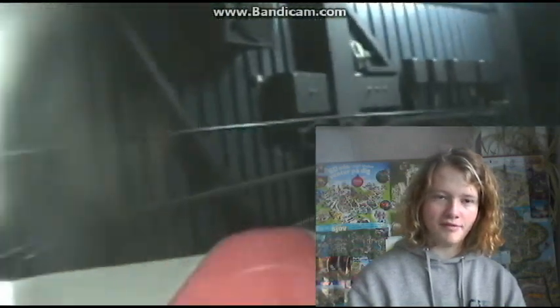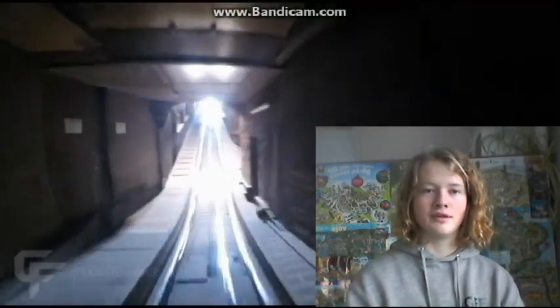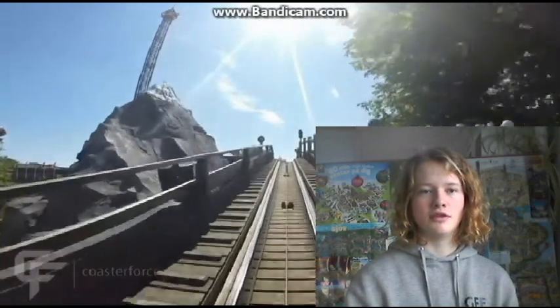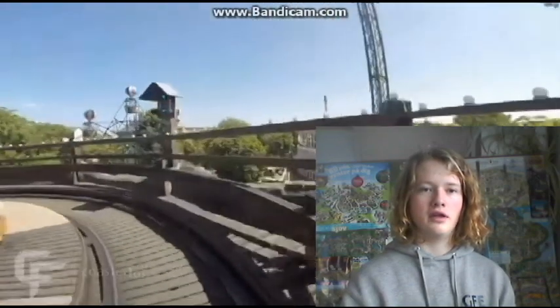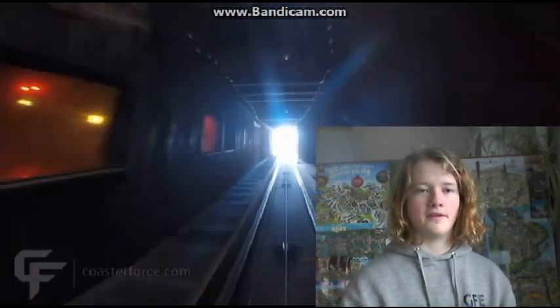At number 5, I have one that someone will not even place in the top 10, but that is Rutschebanen in Tivoli Gardens. This is a chain lift — it lifts you fast up and you go in between the fake mountains that are built up for this coaster. It's a really fun feeling where first you go in a tunnel and out of the tunnel later, and just get a view of the whole Tivoli Gardens. It's a beautiful park, and it goes fast. I just love this lift.